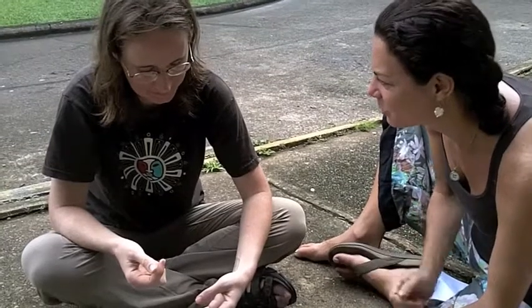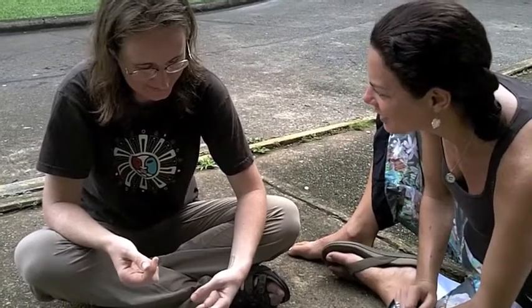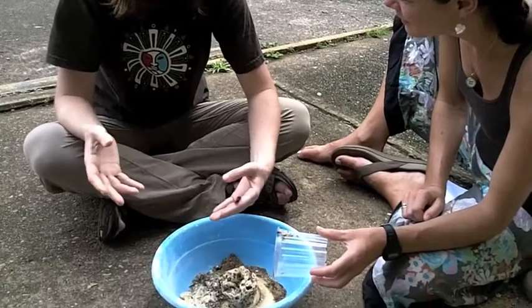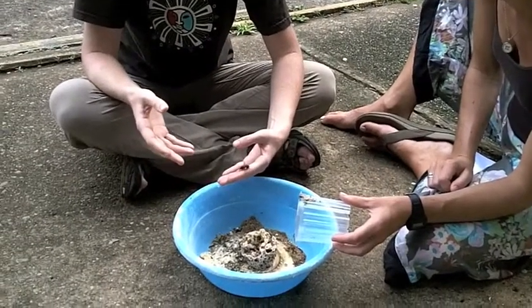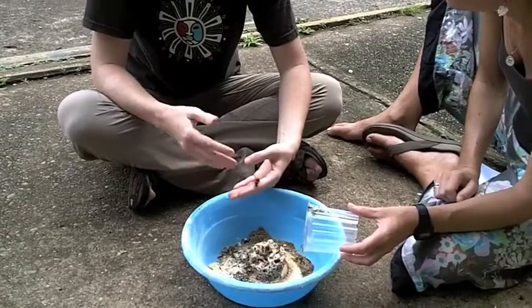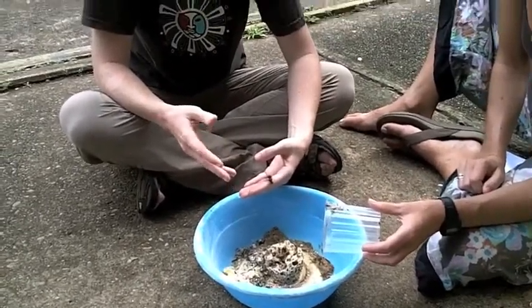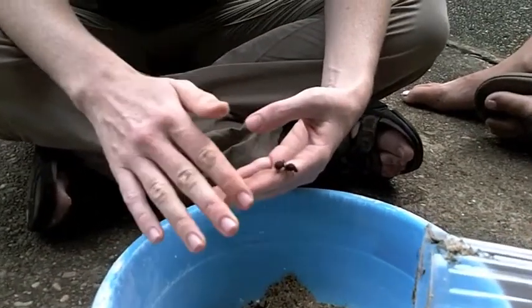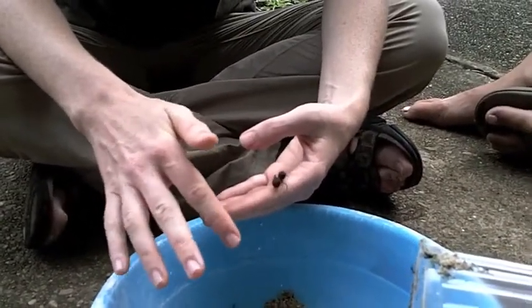So it begs the question: which came first, the fungus or the ants? Well, they probably both evolved separately for a while. We do know about free-living forms of the fungi — fungi of the same species that can reproduce on their own. But the fungus here is not reproductive; the ants are.